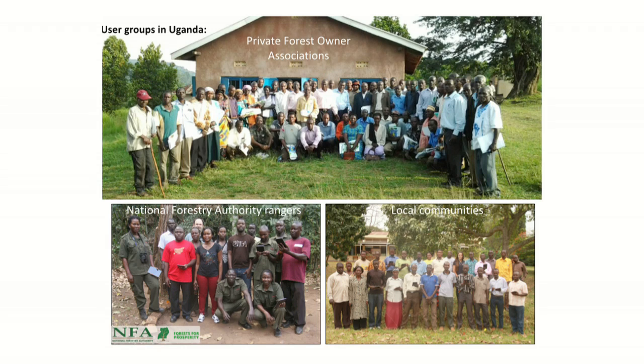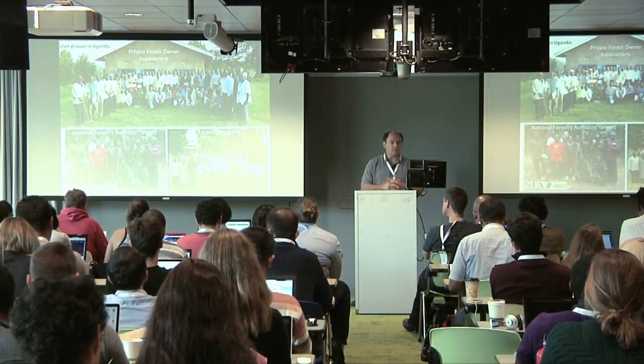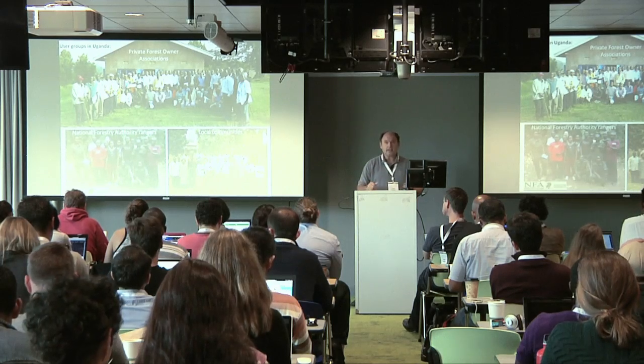We also hope this will transition communities from just documenting forest change to finding deforestation alerts — say, from the last month — and actually stopping it, rather than just converting findings into simple statistics. We decided to focus on Uganda to test the platform because Uganda covers a variety of different forest types and includes a variety of user groups. We're working with 1,800 private forest owners organized in a dozen private forest associations, National Forest Authority rangers, and local communities living outside those forest reserves.